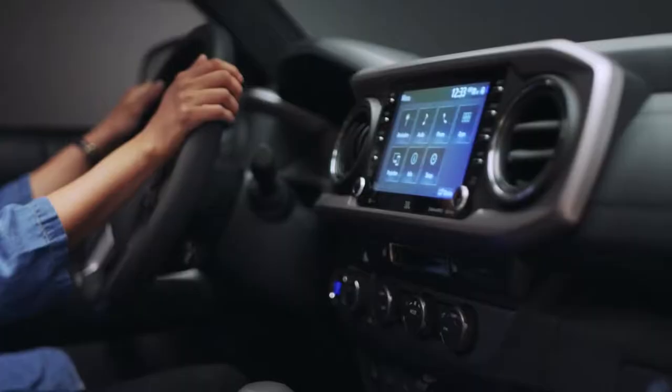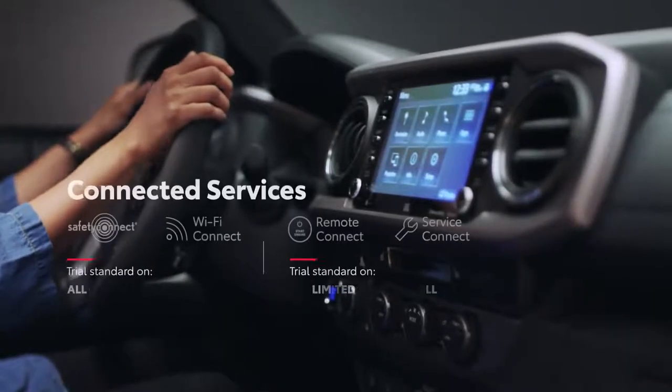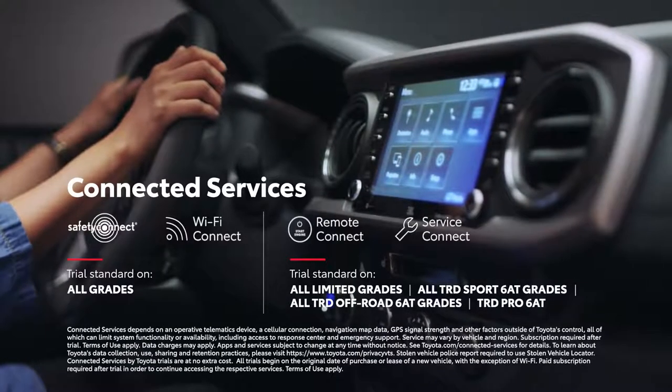Of course, it wouldn't be a Toyota if it didn't come with trials to the latest connected services, including Safety Connect, Wi-Fi Connect, Remote Connect, and Service Connect.